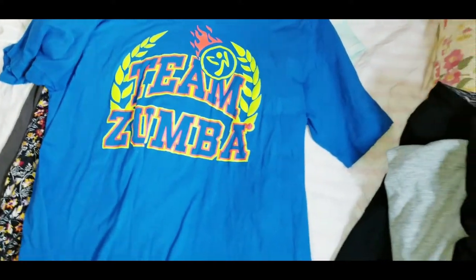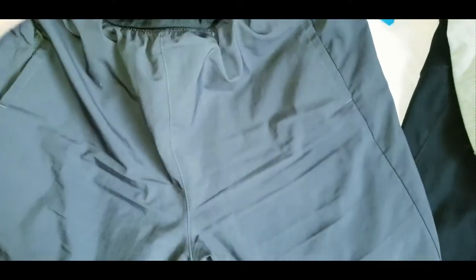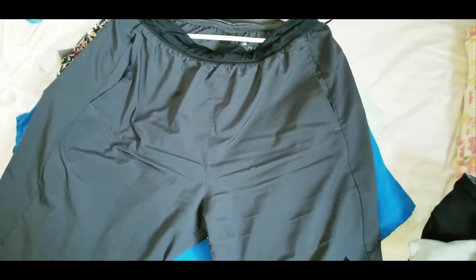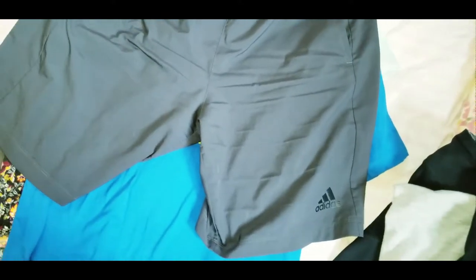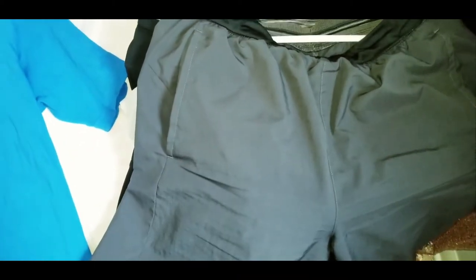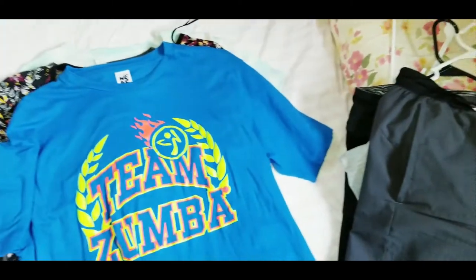I also kept out my Adidas Climacool shorts — they go to about the knee and are really comfortable. I almost thought they might be men's shorts. I kept these out originally because it was hot and I wanted comfy shorts, but now it's cold so I wish I'd kept more leggings. Either way, they're versatile — I can wear them to the gym, around the house, or just out casually and not feel like I'm in workout clothes.